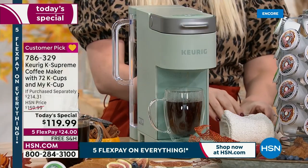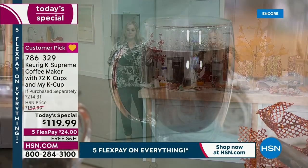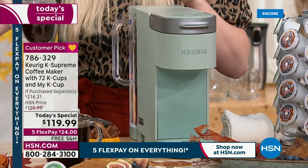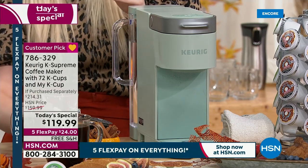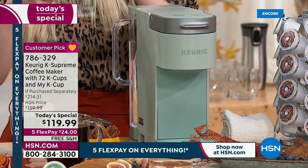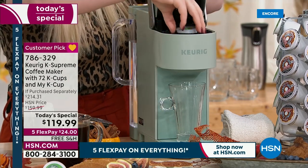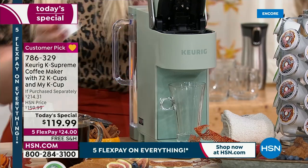Do you like cream? Do you like sugar? We have a farmhouse white and the sage available. The white is now gone. Farmhouse white might sell out this airing. This is the lowest price that we found — the lowest price HSN has done — and we did it as we kick off Labor Day weekend.